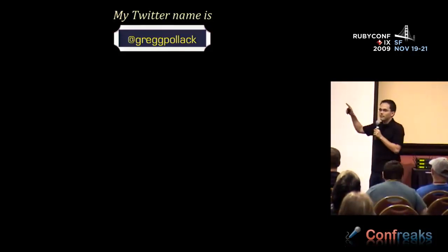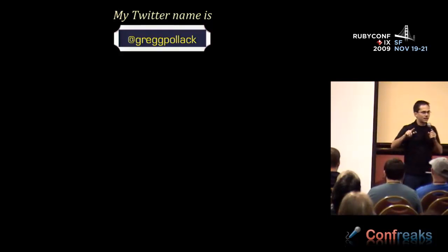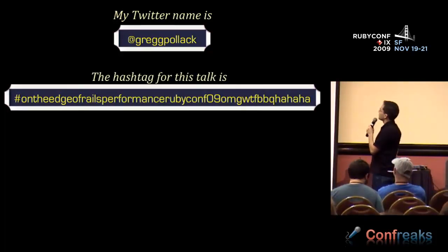My Twitter name is Greg Pollock in case you guys want to say anything or have any comments about this talk. The hashtag you can use for this talk is 'on the edge of Rails performance,' RubyConf 09 — WTF by BBQ. You get extra points if you actually get it.